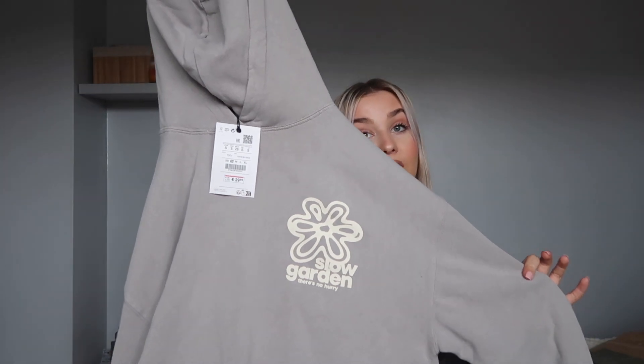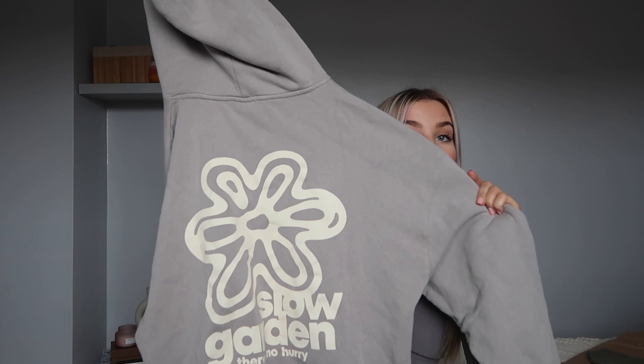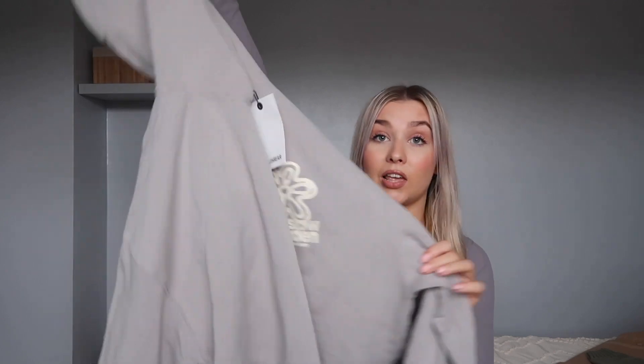Next up I got another hoodie. I love hoodies — I live in them — but I've just sold a few and gone through my wardrobe and I don't have as many as I thought, so I wanted to stock up. I really loved this light grey colour. The hood is quite big but I think it's going to sit really nice and structured. It says 'slow garden, there's no hurry' on it — how sweet is that? Not too graphic, not too in your face but adds a little bit of detail. And then the back has the same thing but big — that is so cool. It's very slouchy and very oversized.